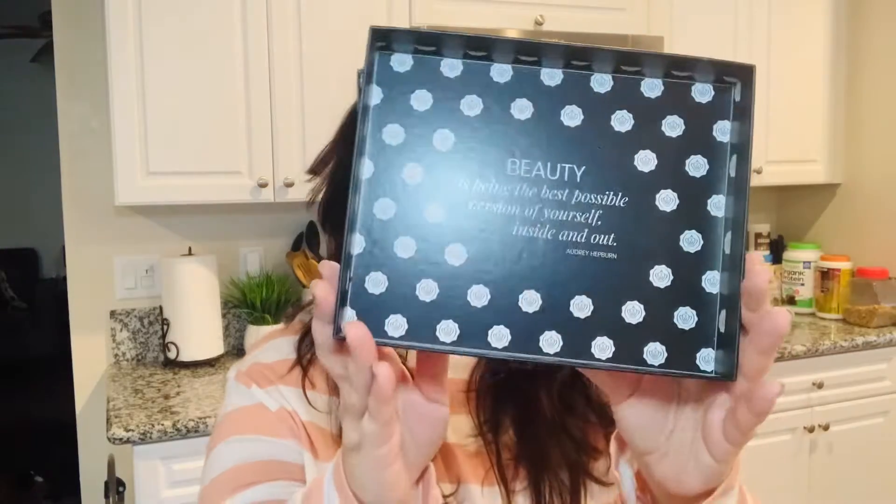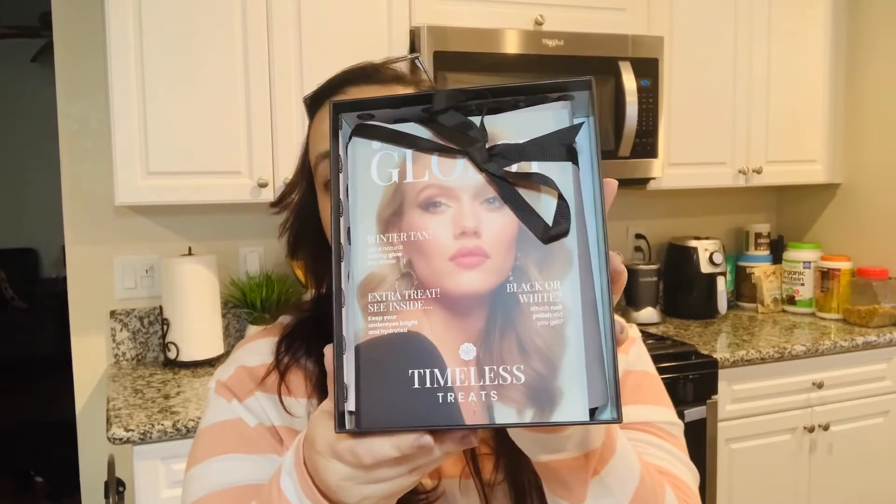If you've followed my other GlossyBox unboxings, you know this used to be a pink box, but this month they switched it up and made a brand new design. I love it — I like black designs because it gives it a modern touch. Inside you can see they still have the staple tissue paper that makes it look super bougie, along with a bulletin listing the items in the box. Let's take a look at what came inside.